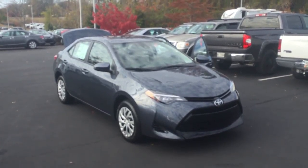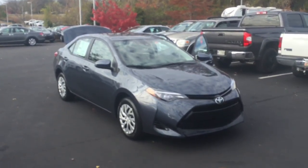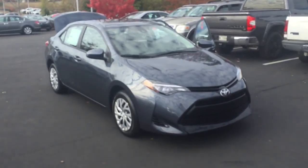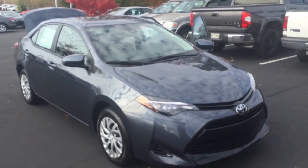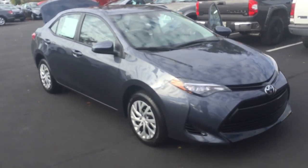Good afternoon, Tony. This is a review of the 2017 Corolla LE. You mentioned you want a dark exterior — this is the slate metallic. It does have black interior.